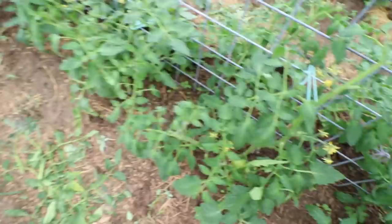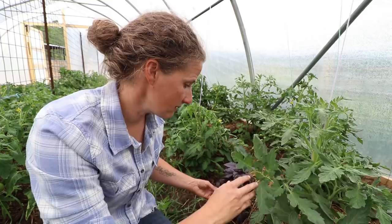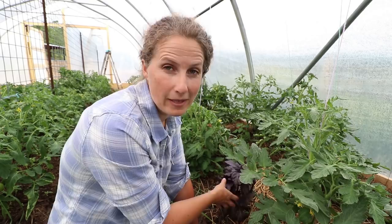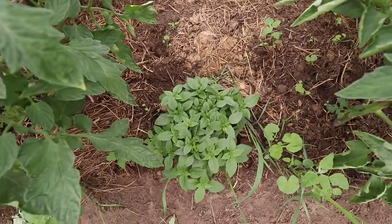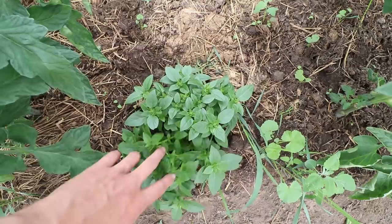I planted basil interspersed amongst all of my tomato plants and the basil is absolutely loving being in here. Probably one of my next videos will be an herb harvest video, because I have so many herbs all over the property that really need to get into the dehydrator. I'm super happy with all the different basils I have planted in here. This is one of my favorites — it's called Italian dwarf basil, isn't it the sweetest little basil? It smells so good and is very prolific.